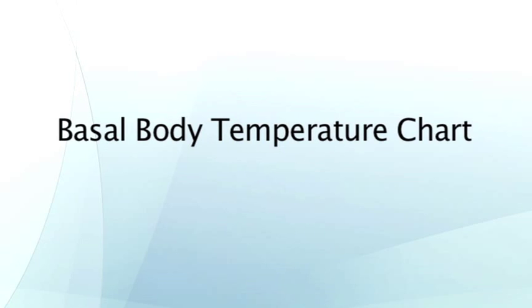Basal body temperature chart. This is a chart that your doctor may ask you to form by taking a thermometer every morning as you wake up. You have it on your bedside, put it in your mouth, and measure your temperature.